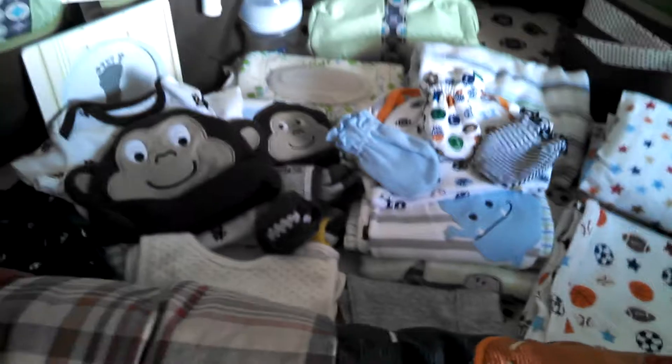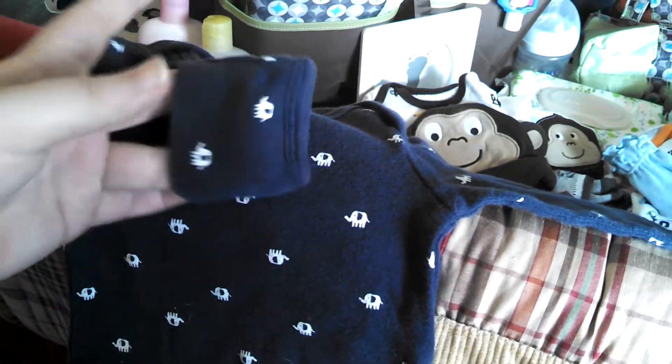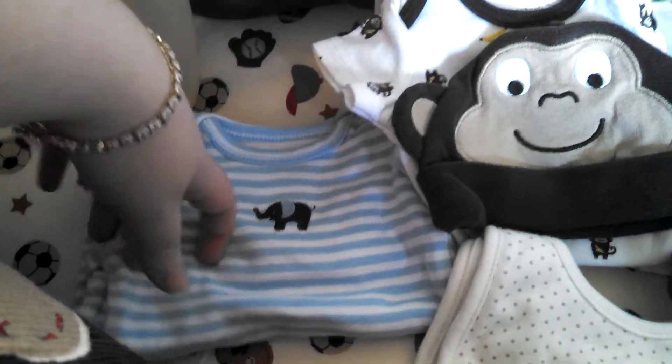Over here, what I packed in the big bag are two of these really great little sleepers — I call them bottomless sleepers. They have the elastic at the bottom, so it's really easy to change the diaper in the middle of the night, just really convenient. They've also got little mittens to prevent the baby from scratching his face. I have two of them.